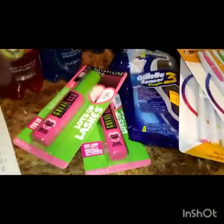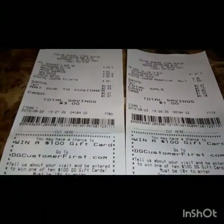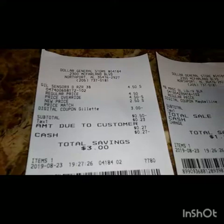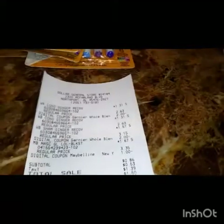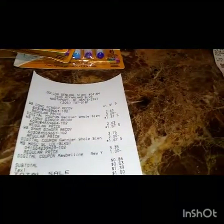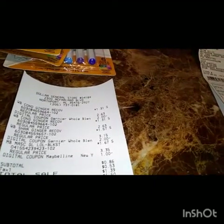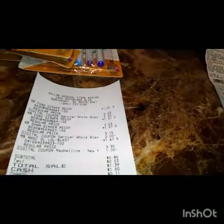I wanted to purchase the mascara and the Gillette razors together, but when she rang them both up the razors didn't ring up 50% off. So she took them off and had to call over the other lady — she had already put the mascara through, so I ended up doing them separate, because that extra negative 50 cents could've gone on the remaining amount on the Maybelline mascara. Buying three Garnier Whole Blends plus the mascara only came out to be 86 cents — three Whole Blends shampoo and conditioner plus a mascara for only 86 cents. Not bad at all!